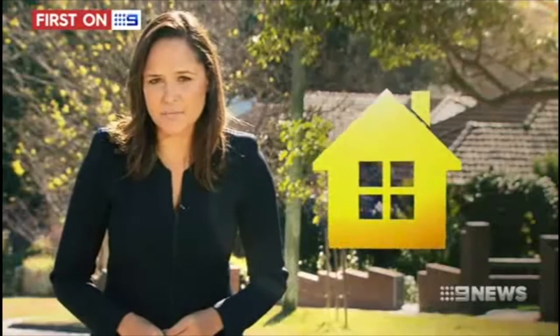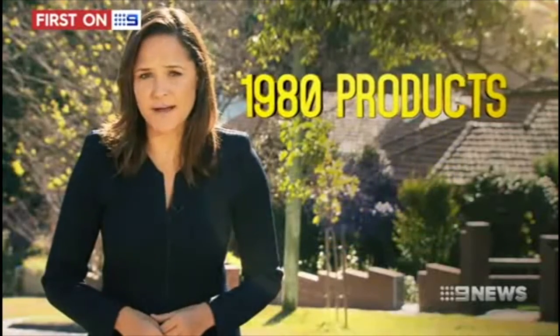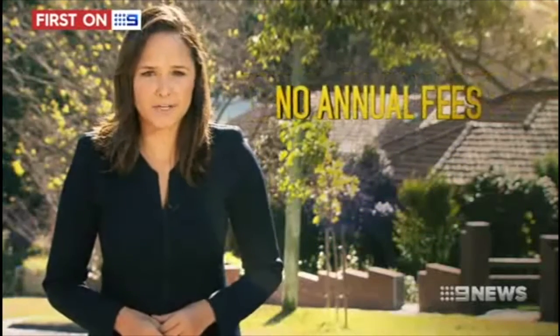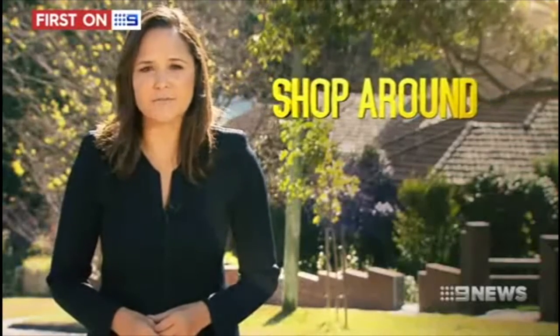When it comes to home loans, experts say there are almost 1,980 products on the market where there are no annual fees. They argue it's well worth shopping around and negotiating for the best deal. "You should never accept what you're given. You should always ask for a lower rate or ask for that fee to be waived."